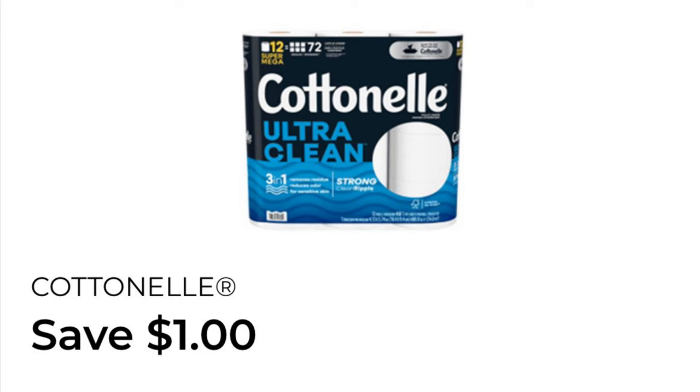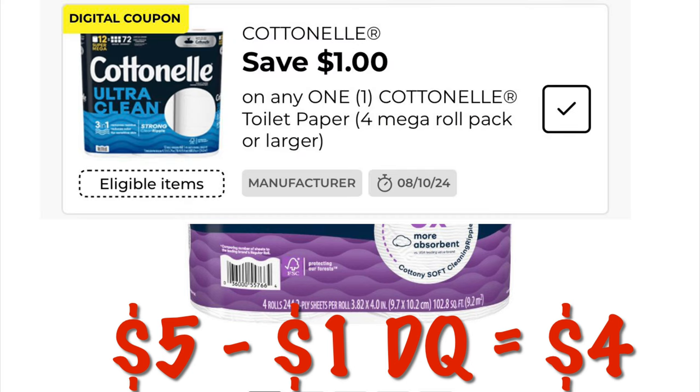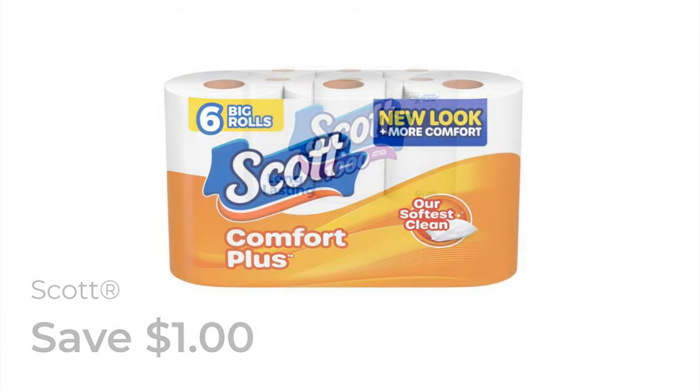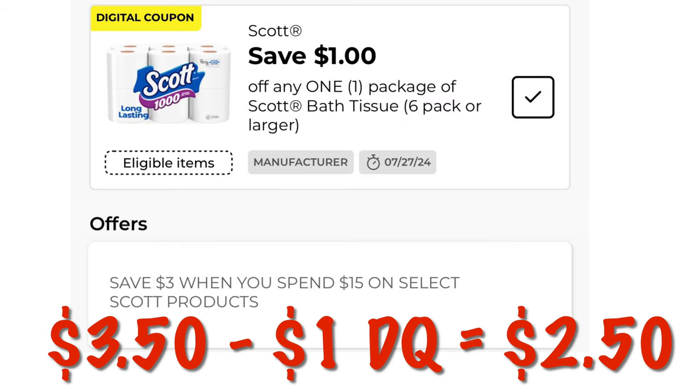We've got a dollar off of Cottonell toilet paper — we can grab the Cottonell at five dollars and after that one-dollar digital we will pay four dollars. We've got a dollar off of Scott toilet paper. We can grab the pack priced at $3.50 — which is six rolls — or we can grab the five-dollar pack. Going for money's sake: $3.50 minus the dollar and you'll pay $2.50 for a six-pack of toilet paper. You could also look into this deal if you like paper towels.